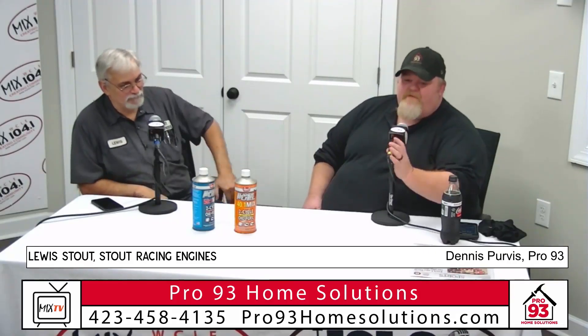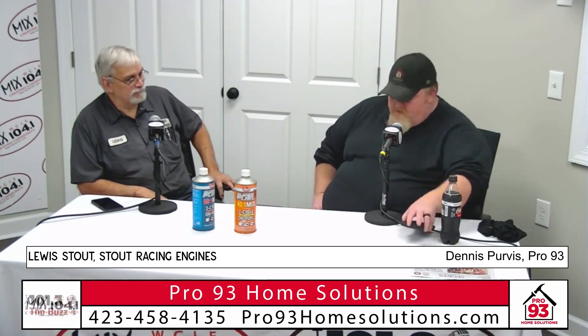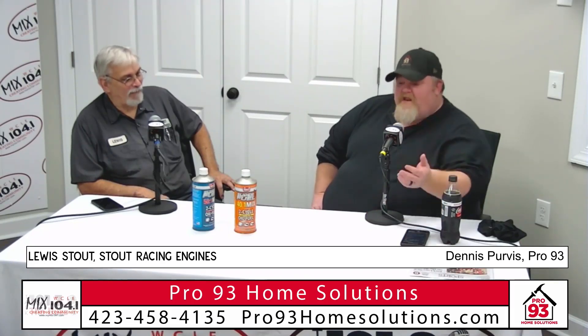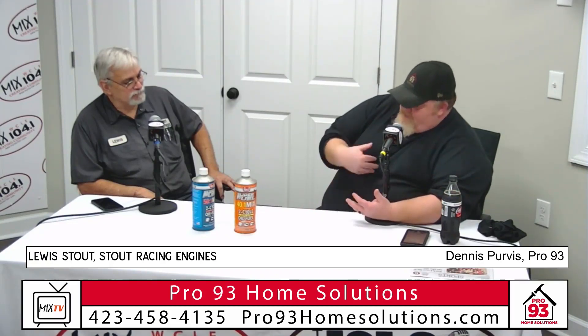Welcome back. Hope everybody's doing well — coming up to the bottom of the hour here. Got a few more minutes here with Lewis from Stout Racing. They do everything from build you a custom go-kart engine to go racing, or just maintain and build you the fastest, meanest lawnmower in your neighborhood — like he built for me. So folks, we spent the last segment talking about what to do first. Let's go through the basics. First thing you want to do is dump the fuel in everything you've got.